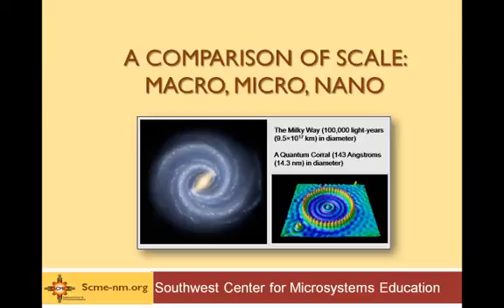Welcome to a comparison of scale: macro, micro, and nano, presented by the Southwest Center for Microsystems Education.